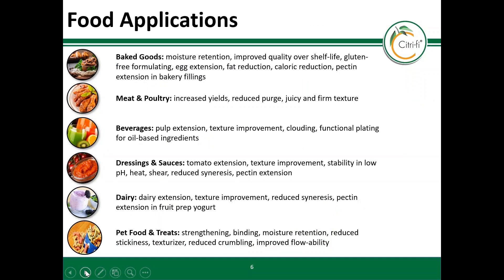Citrify is used in foods and beverages for many benefits, including improving texture, cost savings, and nutritional profile.